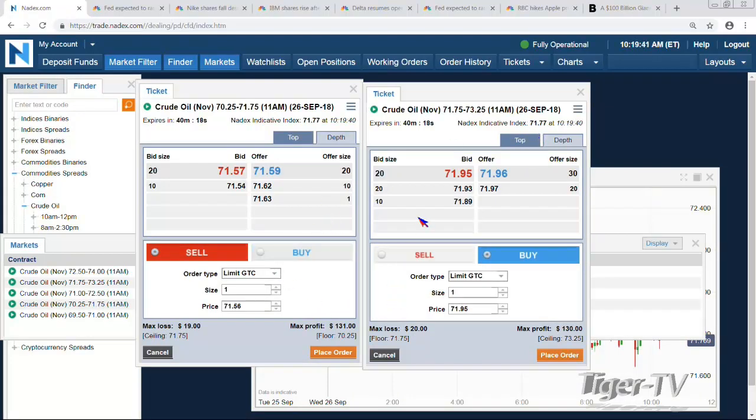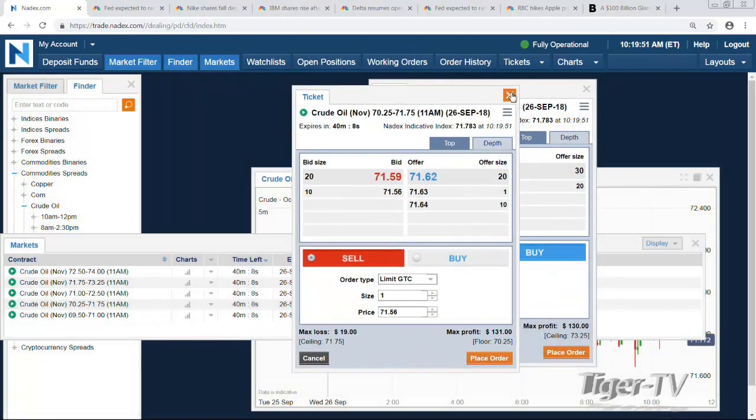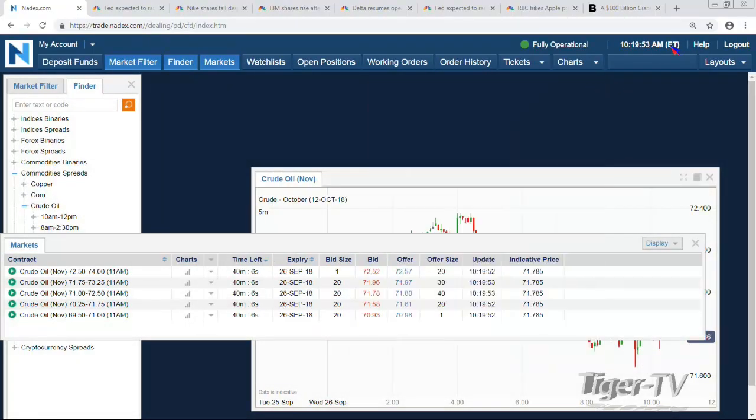You're paying about forty dollars, representing forty cents that you would need away from 71.75 to become your break-even in either direction. That's your 11 a.m. expiration, so you have a half hour after the news.